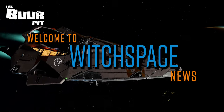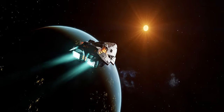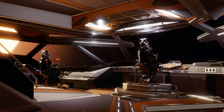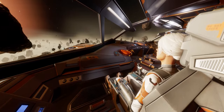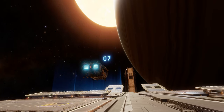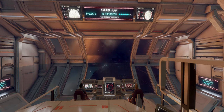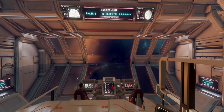This is Witchbase News for Friday the 22nd of September 2023. I'm CMDR Buur. In Elite Dangerous news this week we take a look at what might be hidden inside the Update 17 teaser trailer.